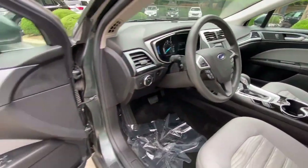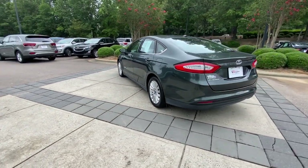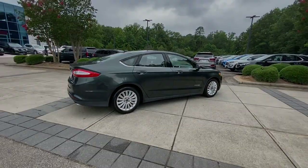These are just some of the great options this vehicle comes with: keyless entry, backup camera, steering wheel audio controls, alarm, multi-zone AC, Bluetooth connection, aluminum wheels, stability control, driver adjust.